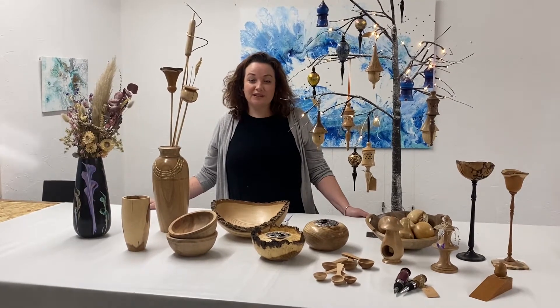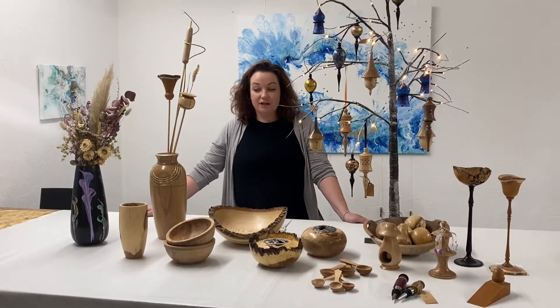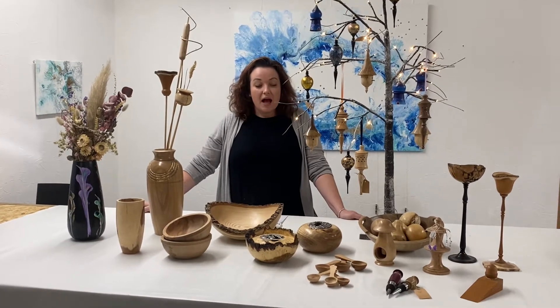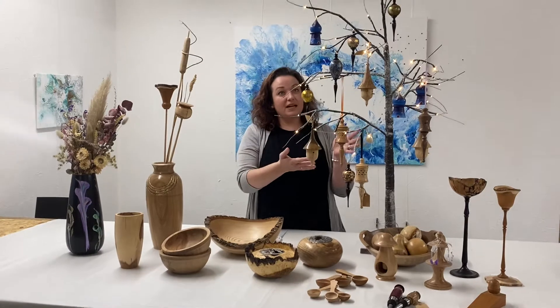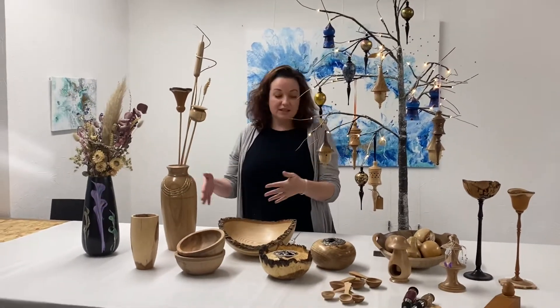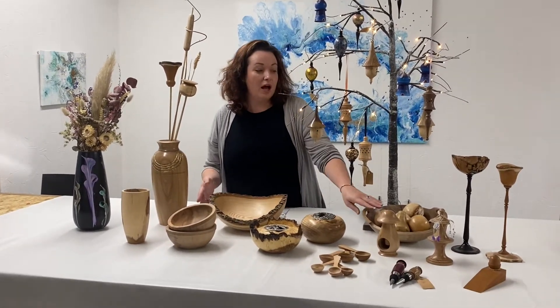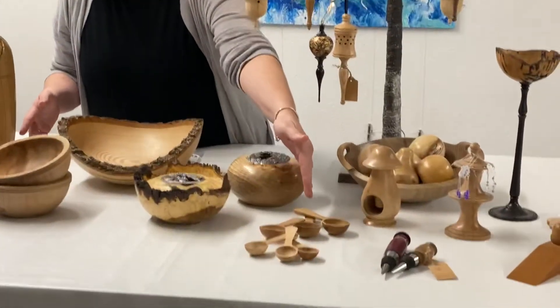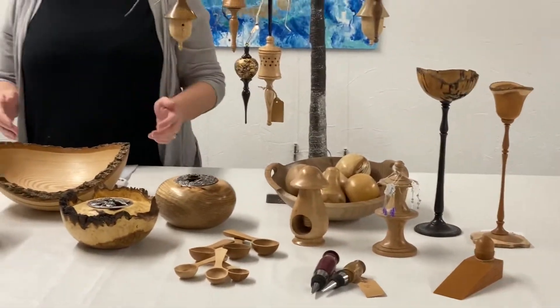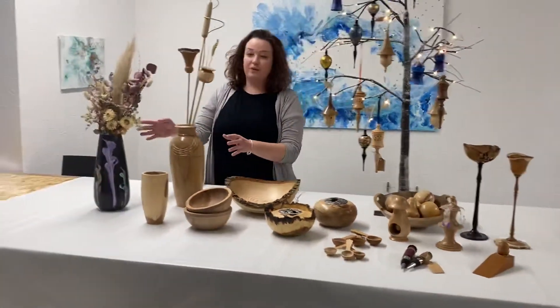Hi, welcome to Artsporter TV. Today we're going to show you the lovely Pool Suite woodwork. We have a variety of different styles here, from our Christmas decorations all the way to vases, bowls, lovely wooden ornaments, fruit to goblets, to spoons and also some potpourri bowls.